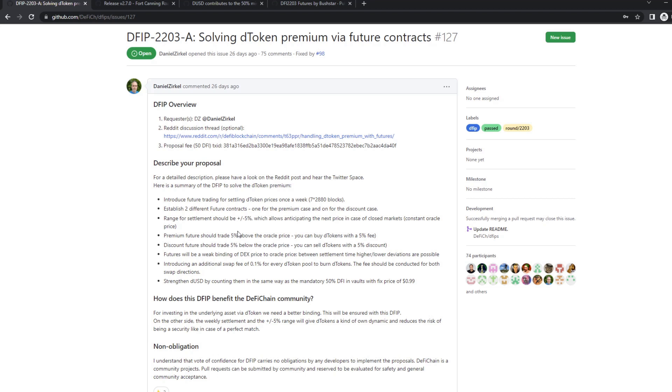Right now, in the beginning we had a T-token premium of up to 50%, which is not what we want when you want to have a token price that's roughly the asset price. Right now it's already down to around 7% premium, but the goal is to get it within a corridor of plus/minus 5%. But we can't peg it like we did with the DUSD, where it's exactly on the peg and 1% and then it gets arbitraged right away.